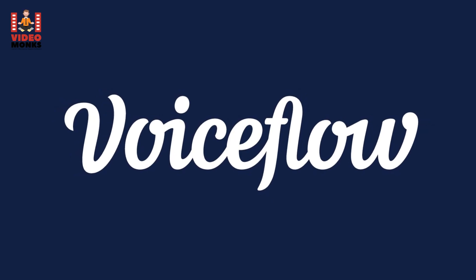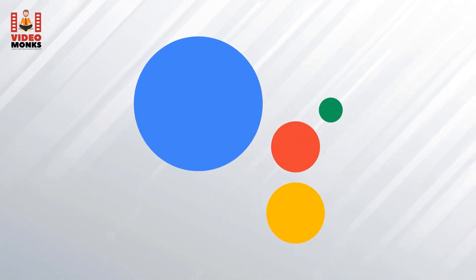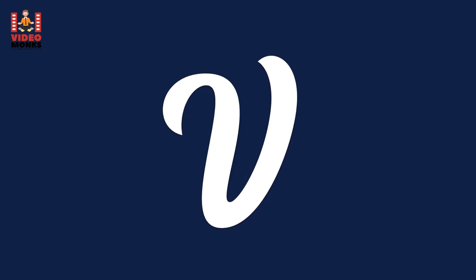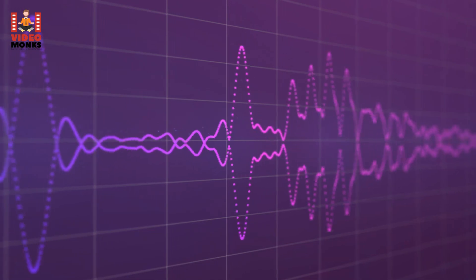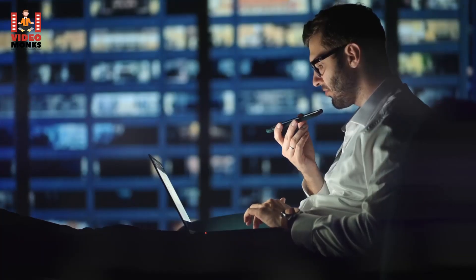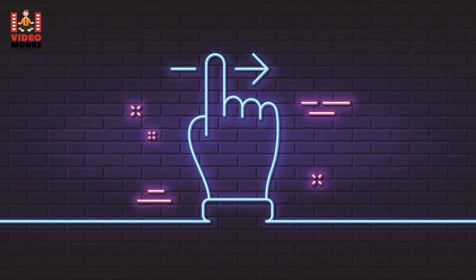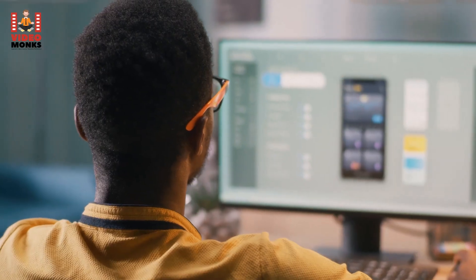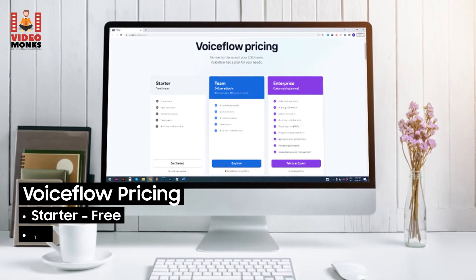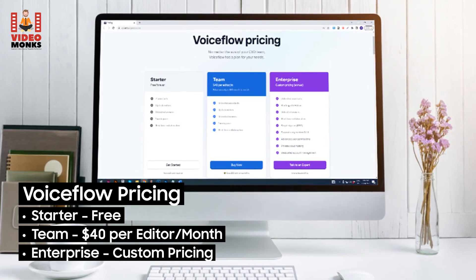5. Voiceflow. Siri, Alexa, and Google Assistant have become household voice assistants, but none of them are no-code tools. Thankfully, Voiceflow exists. It isn't only no-code, but lets you customize the voiceover. You can even record commands in your own voice and upload them to the platform. Since Voiceflow is equipped with a simple drag-and-drop feature, you can develop a voice app conveniently. Pricing: Starter Free, Team $40 per editor/month, Enterprise custom pricing.